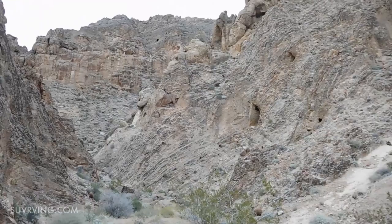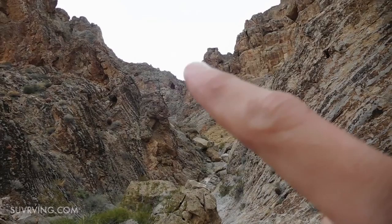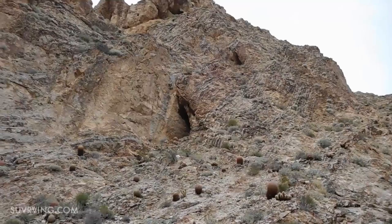I walked just a little bit further back into the canyon, maybe 50 yards. It looks like there's an arch up there — and there's a mine or a cave right there. This is so cool.